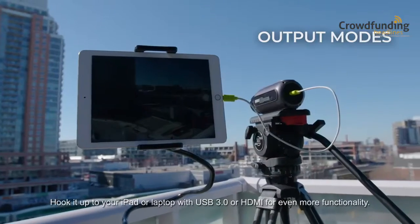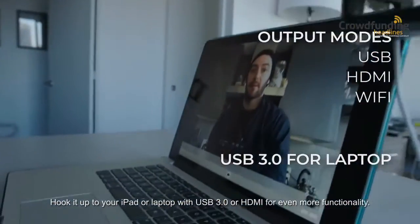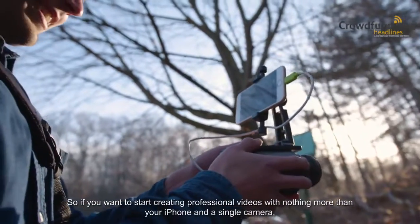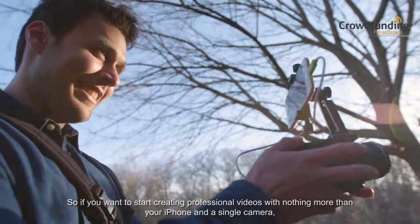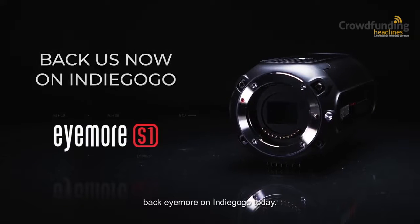Hook it up to your iPad or laptop with USB 3.0 or HDMI for even more functionality. So, if you want to start creating professional videos with nothing more than your iPhone and a single camera, back iMore on Indiegogo today.